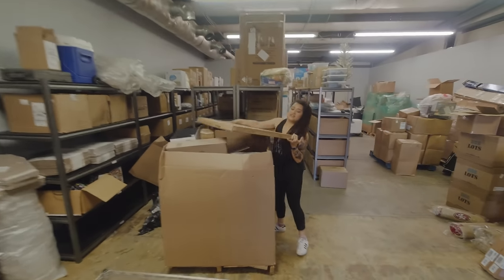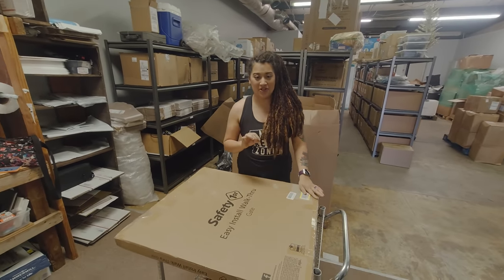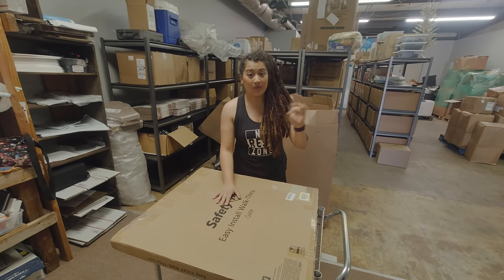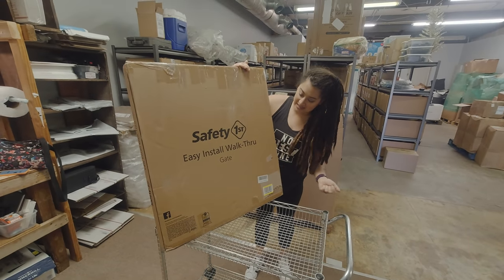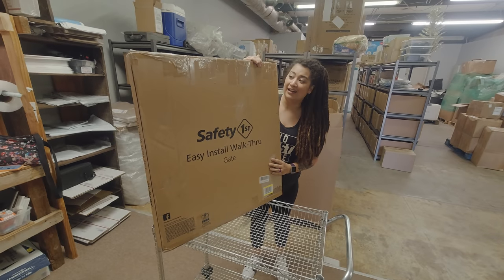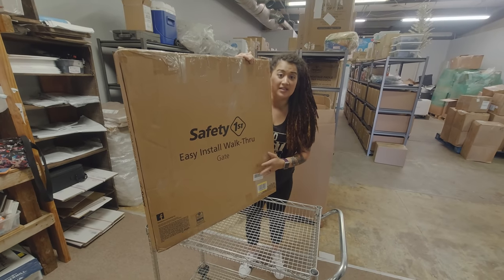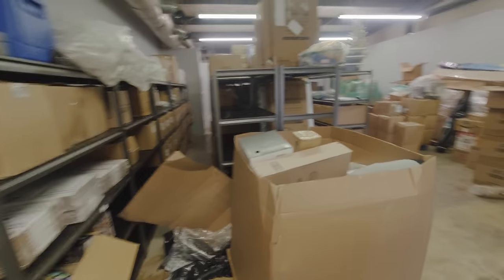As if we didn't have enough — if you've been following us you'll know we accidentally bought three pallets of baby gates and we're still working through the second pallet, the third we haven't even touched. Now we got another one. This is a Safety First easy install walkthrough gate. As long as everything is in here we could probably sell it for about $40 locally, but I'm happy with $30 to $35. We'll call it $30 conservatively.